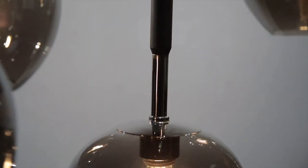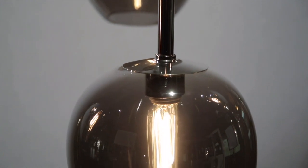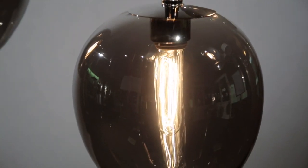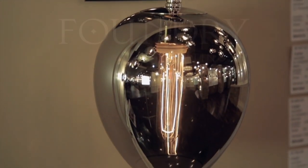Finished in carbide black with polished nickel accents, compatible with our own early electric style LED bulbs, Odyssey is offered in a variety of small and large pendant styles as well as a one light sconce.